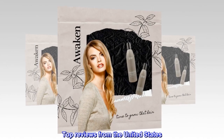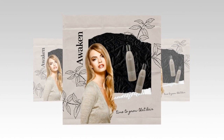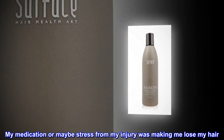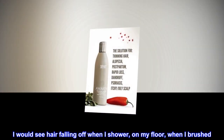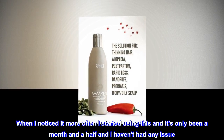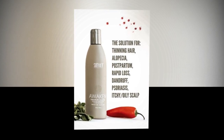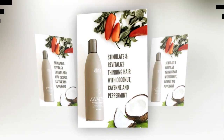Top reviews from the United States: This is amazing. My medication, or maybe stress from my injury, was making me lose my hair. I would see hair falling off when I shower, on my floor, when I brushed. When I noticed it more often, I started using this, and it's only been a month and a half and I haven't had any issue. I also use biotin vitamins as well. Thank you so much.